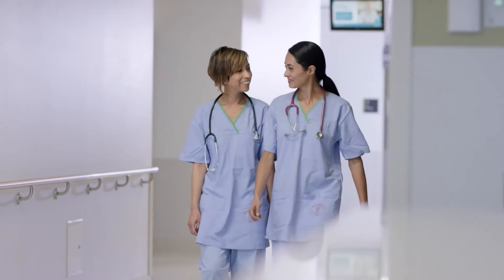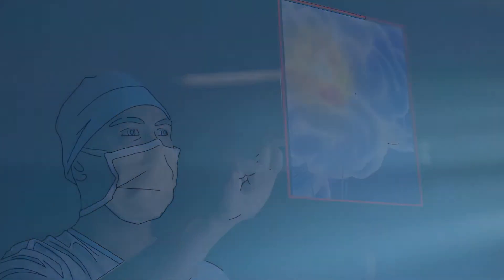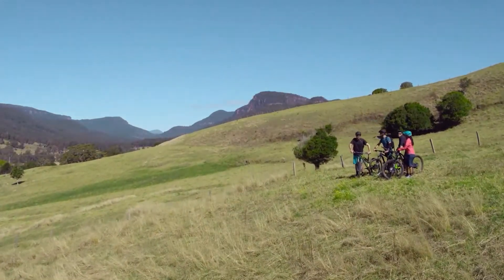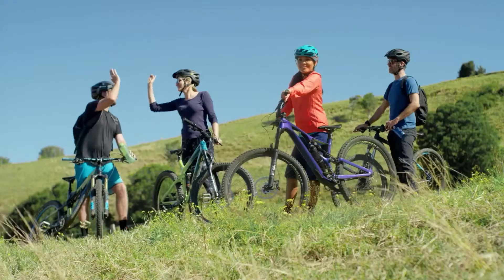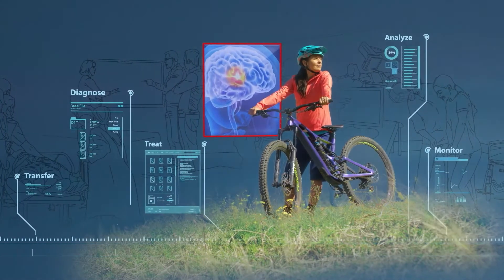We're here to work with you towards that one common goal: to help your patients live the very best lives they can. With Canon Medical, all this and more is made possible. Made for life.